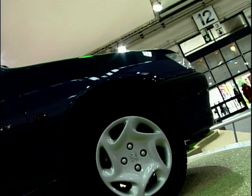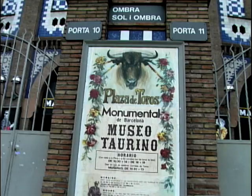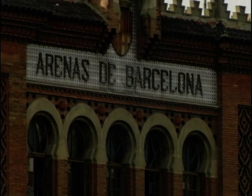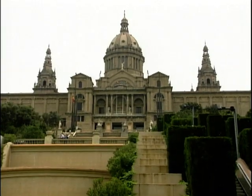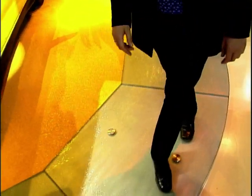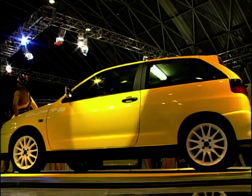Well, it's motor show time once again and this time it's the turn of Barcelona. Think of Spanish car manufacturers and one name springs to mind: SEAT, a company well known for its connections with motorsport and also a company that's been enjoying a real resurgence of life in recent years. SEAT grabbed the headlines last year when they won the World Rally Championships in their first year in competition in the SEAT Ibiza.